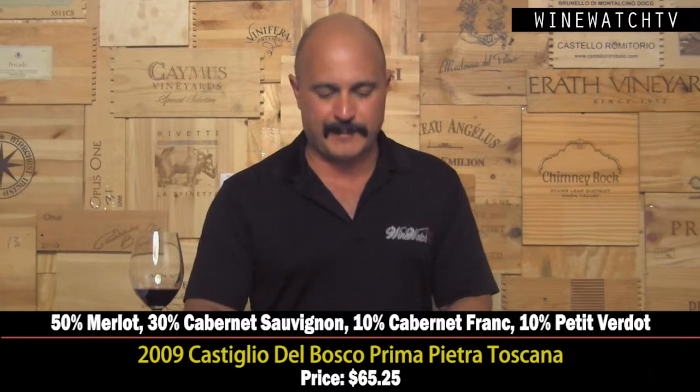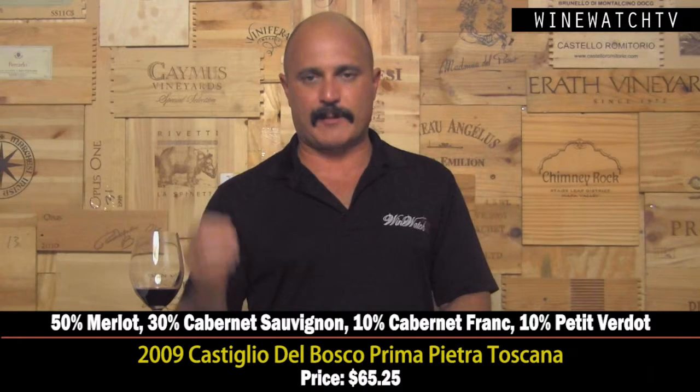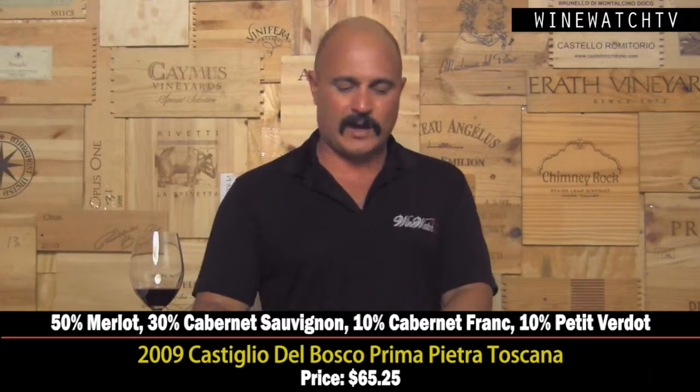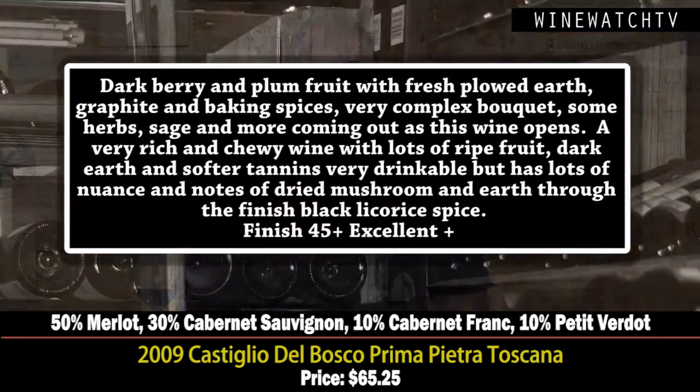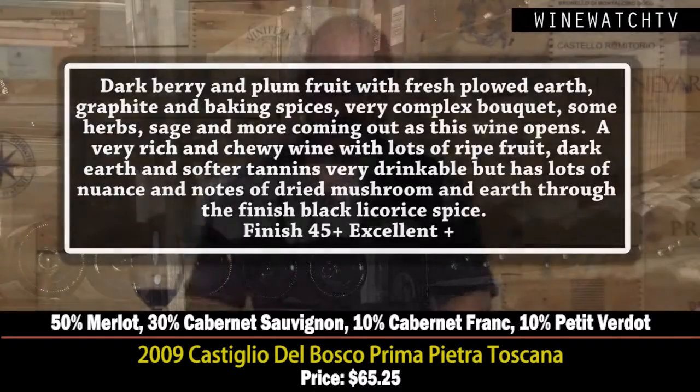The Castiglione del Bosco Prima Pietra Toscana — a blend of Merlot and Cabernet with a little Cabernet Franc and Petit Verdot, aged 18 months in oak. Lots of dark plum and berry fruit, that fresh-plowed earth character of Tuscany, baking spices, really complex — a little sage and herbs showing up there. Very rich and chewy on the tongue, lots of ripe fruit, earth, and herbaceousness. On the second day, dried mushroom earthy character and black licorice spice. Excellent wine at $56.25.